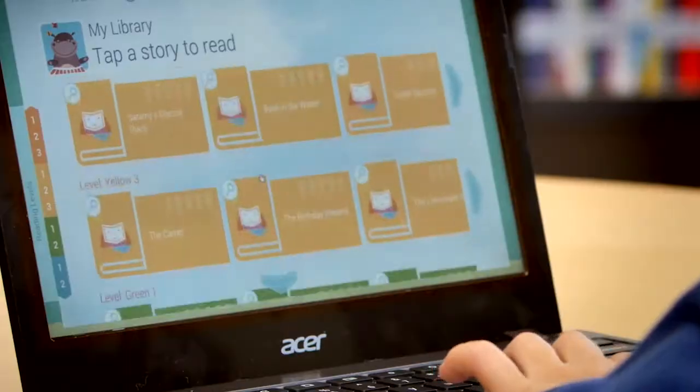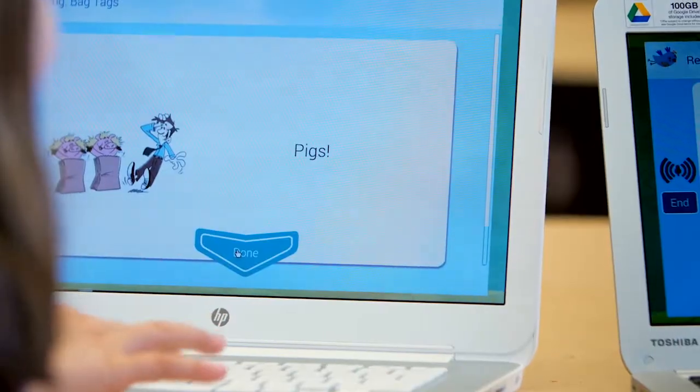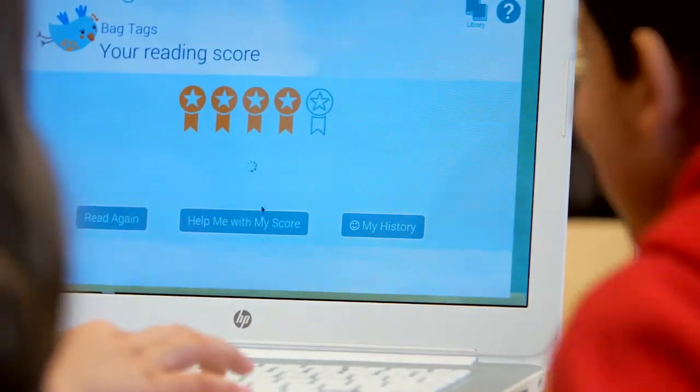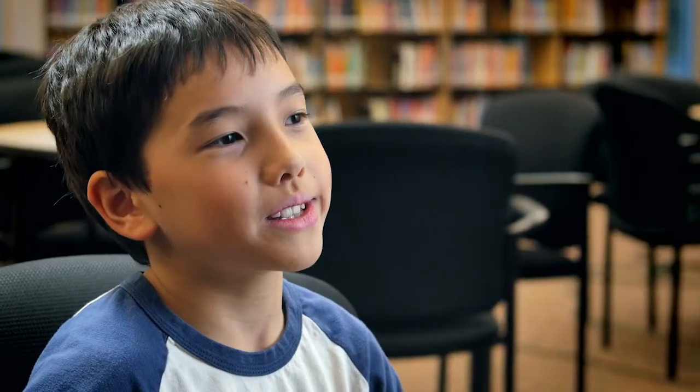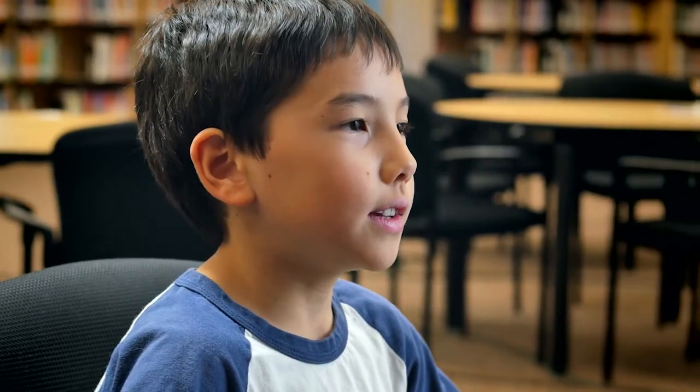I like best about the Read With Me app is that it can hear me and it has stories that I'm interested in. I like how it has a variety of selections for different levels, like advanced and easy. When you finish a book, you also get medals. It can hear what you're saying and then at the end, if you messed up on any words, it can give you a list of the words you need to practice — and I think that's pretty cool.